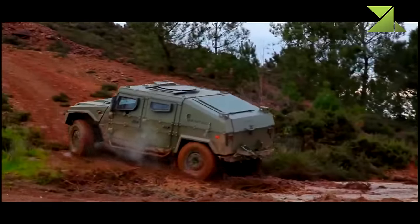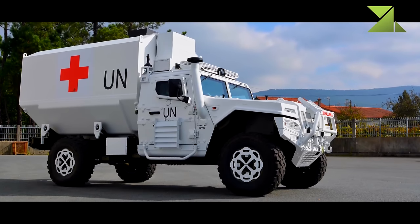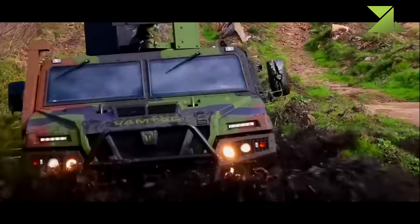Numerous variants include ambulance, firefighting vehicle, command post, weapon carrier, and cargo carrier.